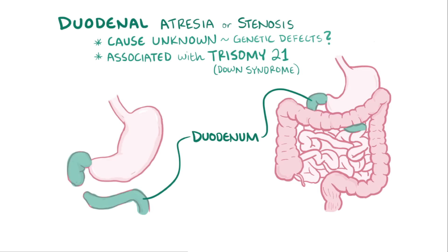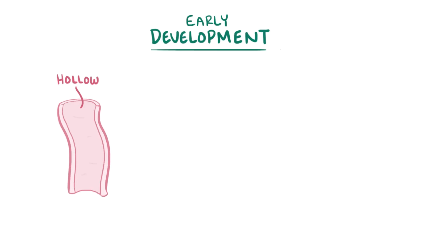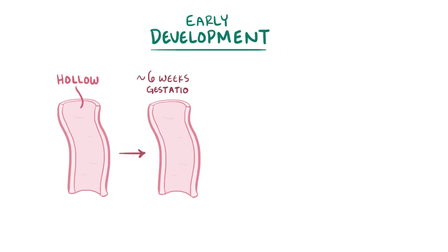Although it isn't known why intestinal atresia develops, it is fairly well known how it develops. Normally early on in development, the gut's a hollow tube, but by around 6 weeks gestation, the epithelium of the duodenum proliferates and ends up plugging up the lumen, making it a completely solid stick of tissue.